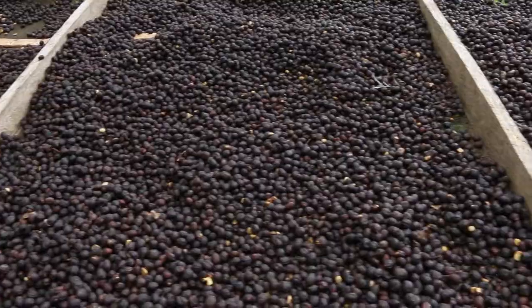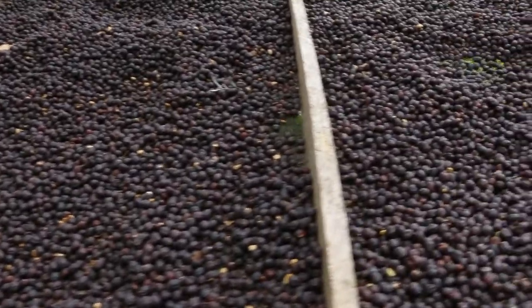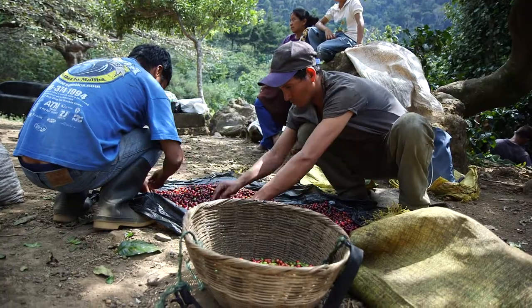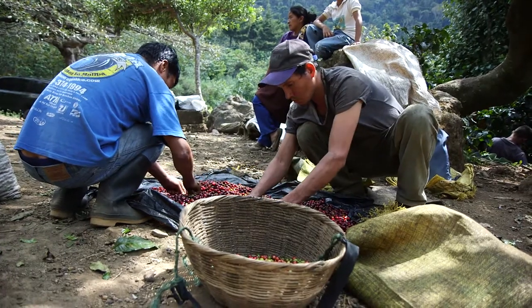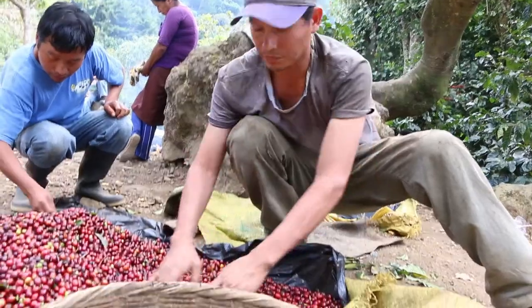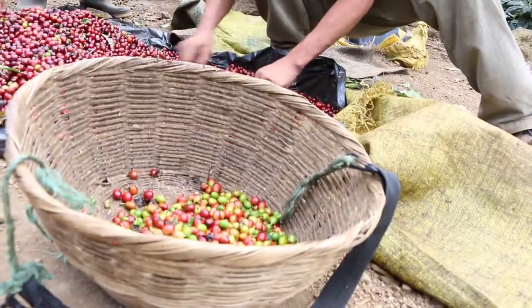This is where they're producing some of our naturals. When producing naturals here, first of all the cherry quality has to be perfect, so they do the normal sorting and cherry selection in the farms and fields just after picking.